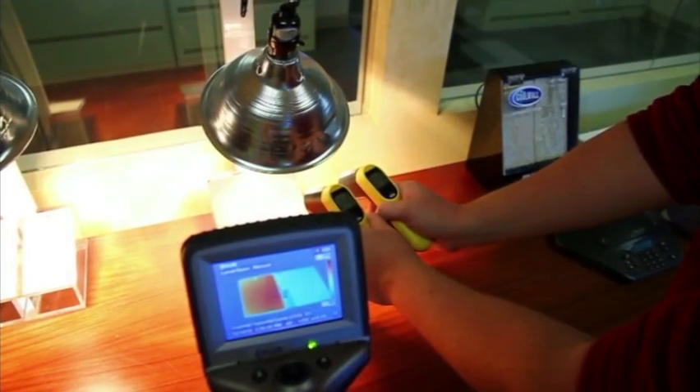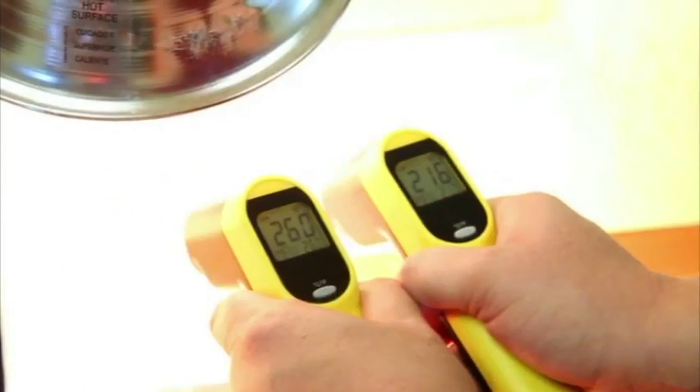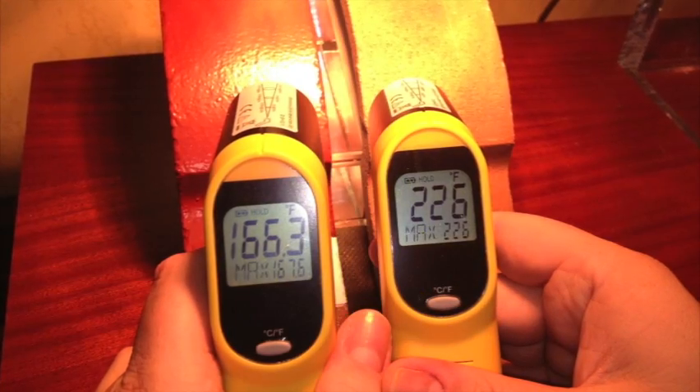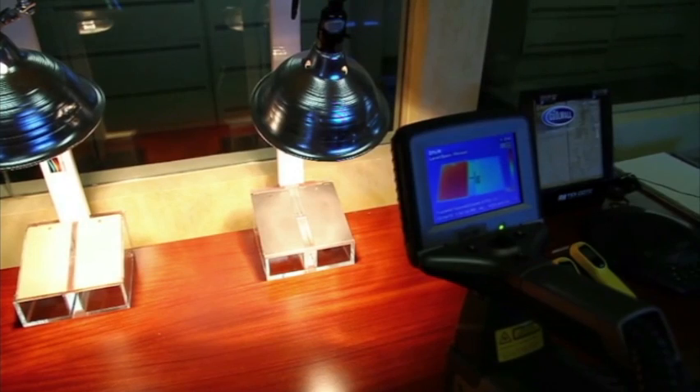This camera was able to capture the temperature differentials of up to 44 degrees Fahrenheit produced by the cool wall system and over 50 degrees Fahrenheit produced by the Reflectek system in both light and dark colors.